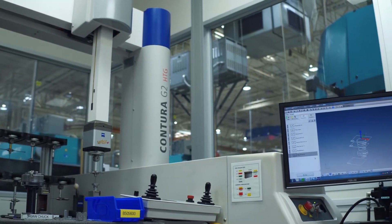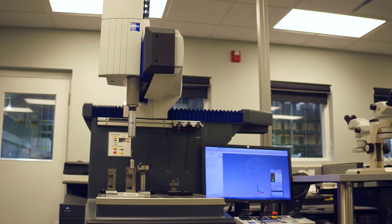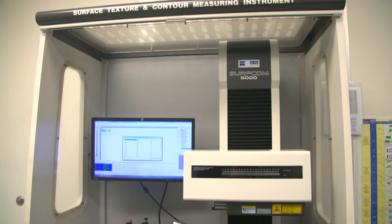We use a wide range of Zeiss products: the Conturas, Owenspecs, Acuras, Duramaxes, Roncom 60As, and the Surfcom 5000.